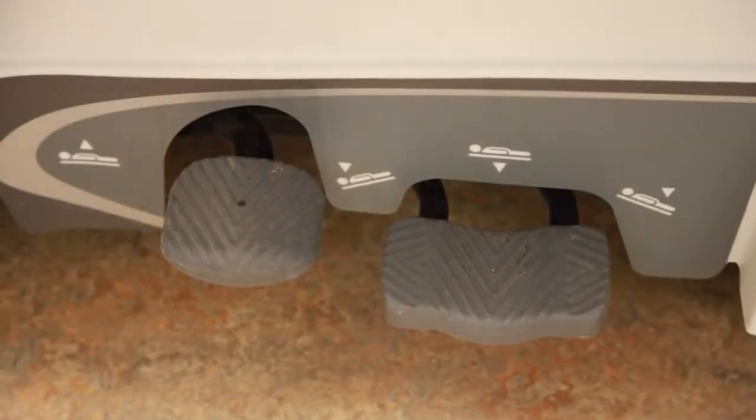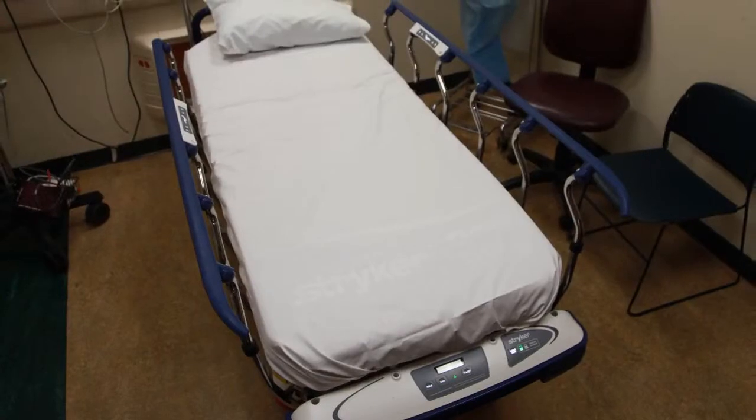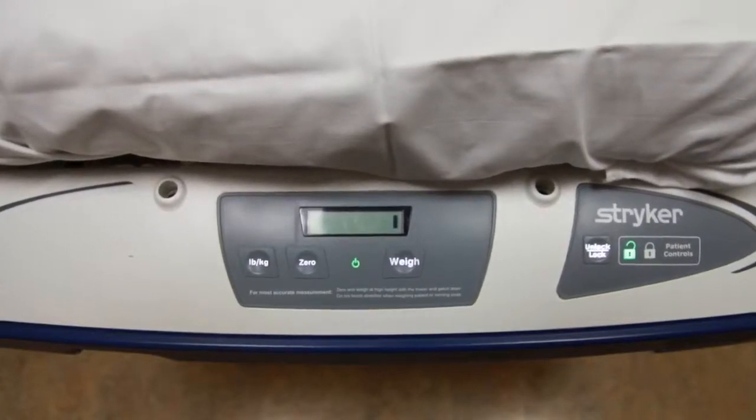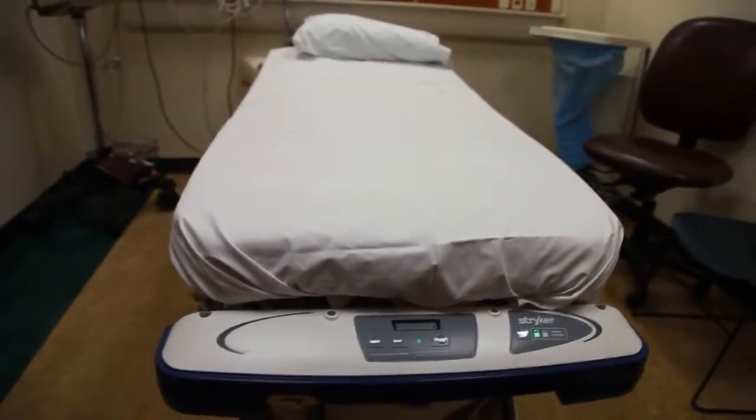We found that many of our stretchers were too high for patients to get off safely — patients had to use a step stool or try to get out on their own, risking falls. We needed stretchers that lower closer to the ground. We started acquiring five new stretchers per year; they include scales and bed alarms so we can get the patient's weight in kilograms for medication dosing, and the alarms alert nurses if a patient tries to get off the bed.